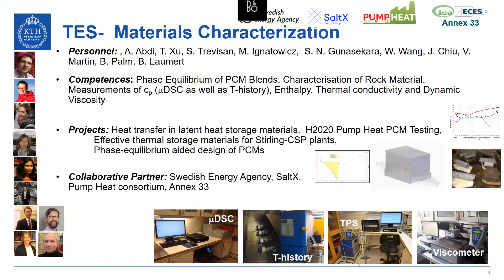At materials characterization level, we have a number of equipment and instruments with competences obtained within several past projects, as listed here with the partners also listed, and you see some of the infrastructure shown in the pictures.